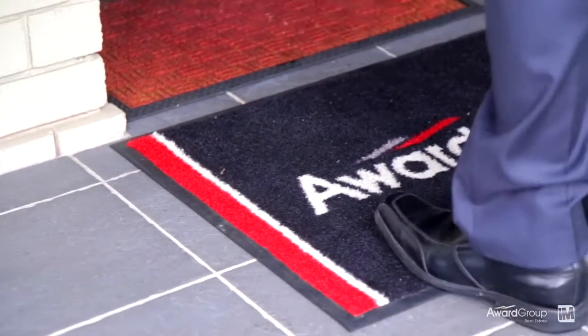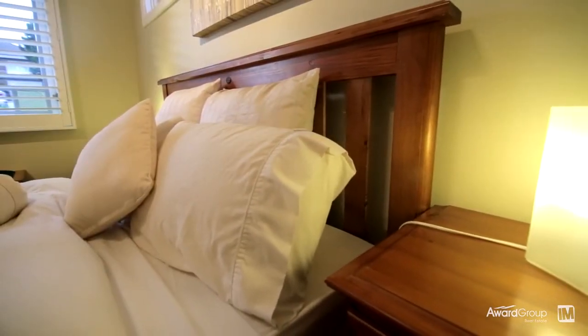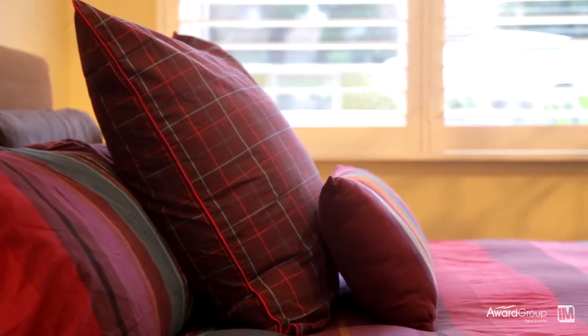Immediately upon entry you are greeted by a sense of quality with fresh tones and polished timber floorboards. The accommodation includes three large bedrooms, two with built-in robes, and the master boasts air conditioning, an additional walk-in robe and study.